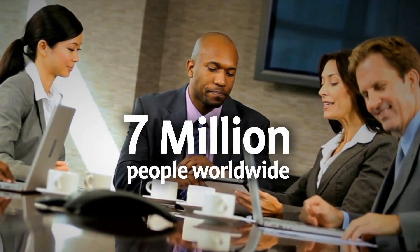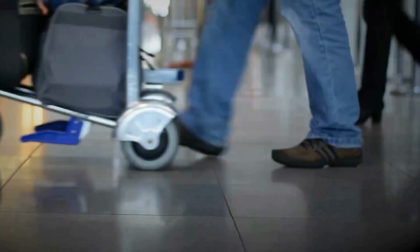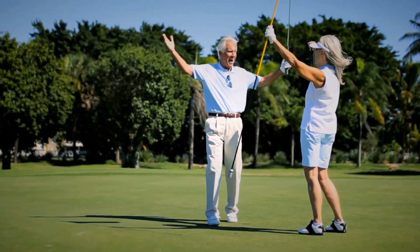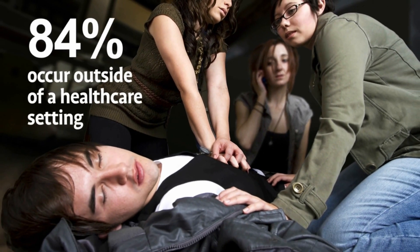Every year, 7 million people worldwide suffer sudden cardiac arrest. It can happen to anyone, anywhere, at any time. 84% of sudden cardiac arrest events occur outside of a healthcare setting.